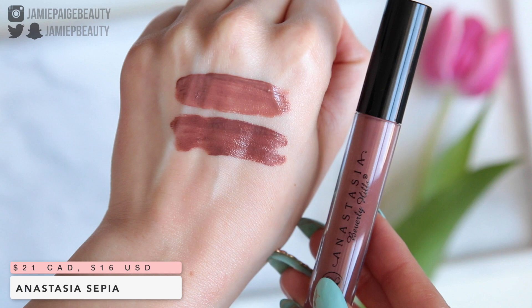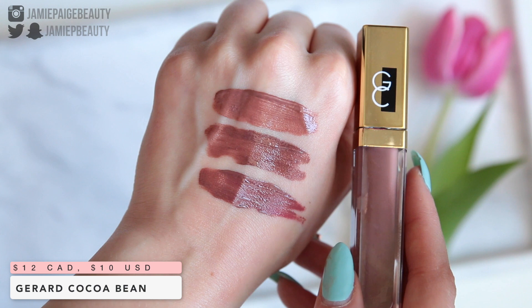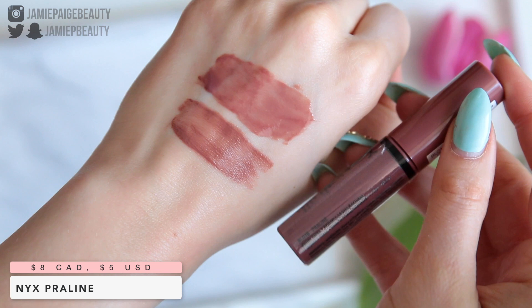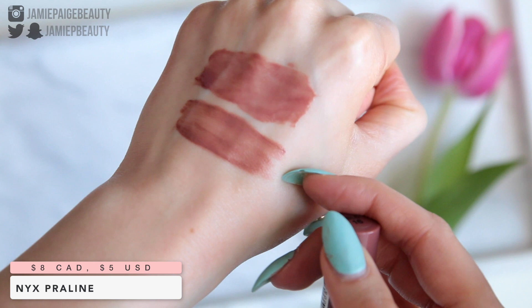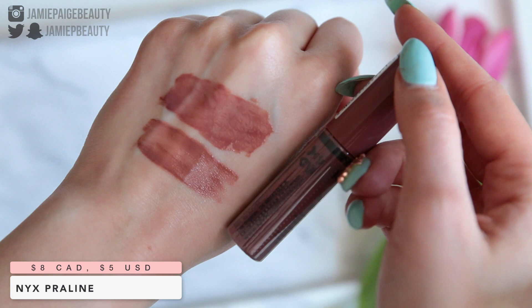Last but not least, we have Like. The closest dupe I was able to find is the Anastasia Lip Gloss in Sepia — Sepia is just a little bit warmer and maybe a tad darker, but they are very, very similar, especially on the lips. Another color very similar to Like is Cocoa Bean from Gerard Cosmetics — a little bit darker and a little bit warmer compared to Like. An honorable mention is the NYX Butter Gloss in Praline. The Butter Glosses are definitely not quite as pigmented, but the color is very similar — Praline is just a little bit warmer.